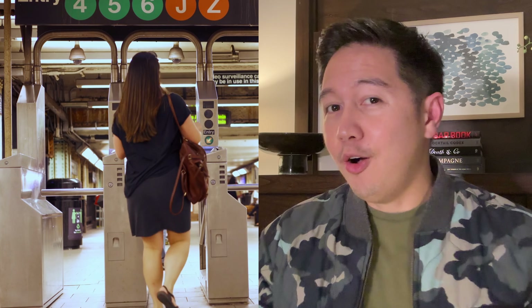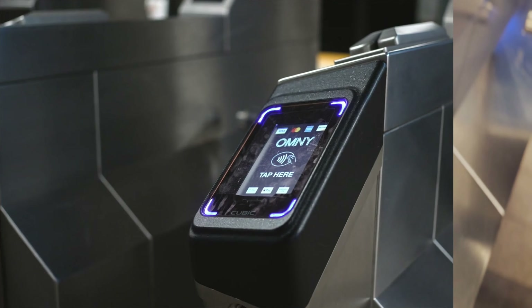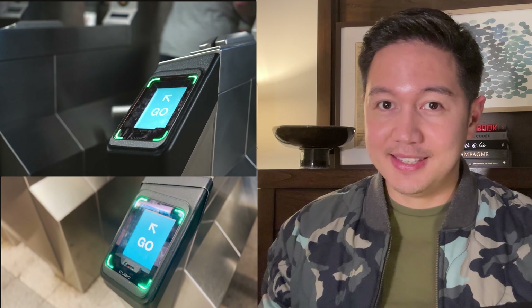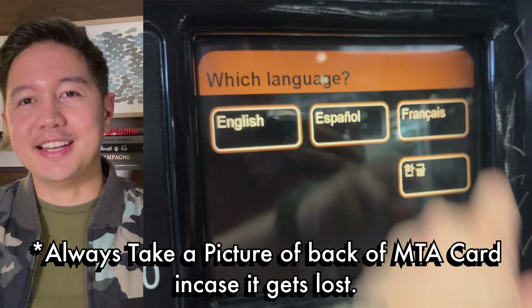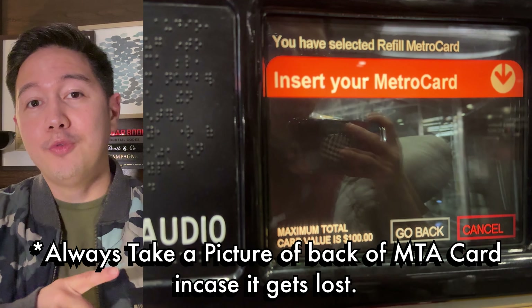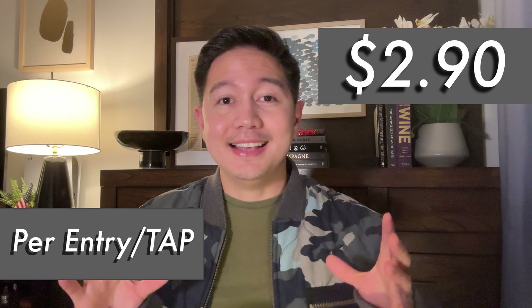To access and pay, all you need is anything contactless — a credit card, debit card, your mobile phone, watch, or any wearable device. Of course, if contactless isn't an option, you can top up at the booth for a MetroCard. Fares are at $2.90 per entry.